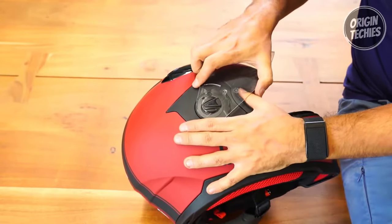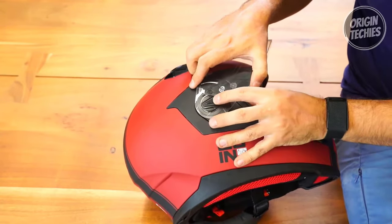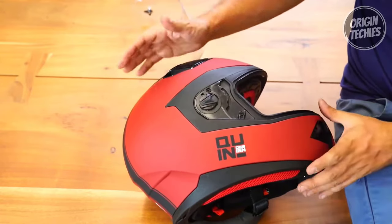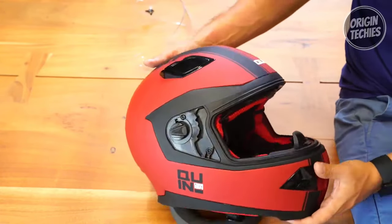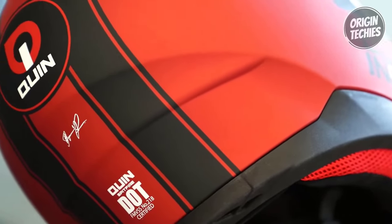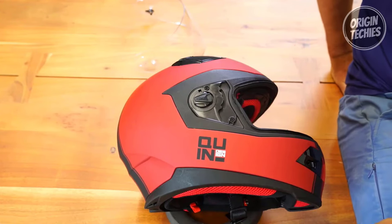Inside, the Spitfire boasts a lightweight, dual-density polystyrene liner designed to absorb impacts effectively. The UV-coated clear visor and drop-down dark smoke sun visor provide versatility in varying light conditions. The collar-matched and quilt-stitched liner, quick-release cheek pads, and a ratchet strap exemplify comfort and convenience.